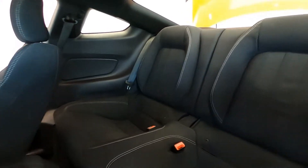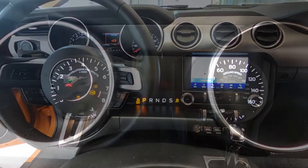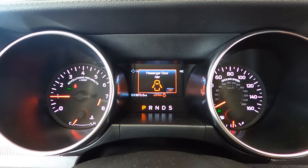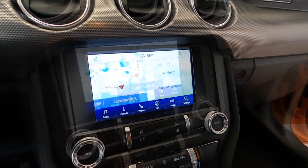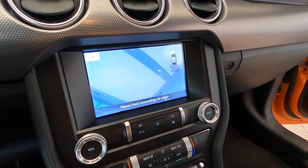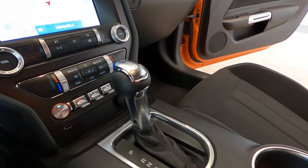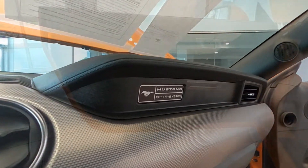It is packed with equipment and options including an electronic climate control system. For your entertainment, it's equipped with streaming audio and a premium sound system. It also features Ford's navigation system with a rear-view camera for safety. It's further equipped with equipment group 301E, black accent package, dual stainless steel exhaust with polished tailpipes, front and rear entry roll bars, and a mechanical limited slip differential.